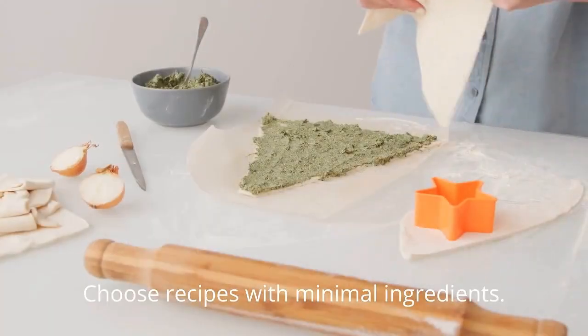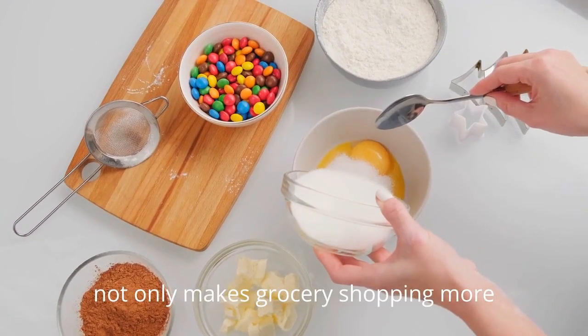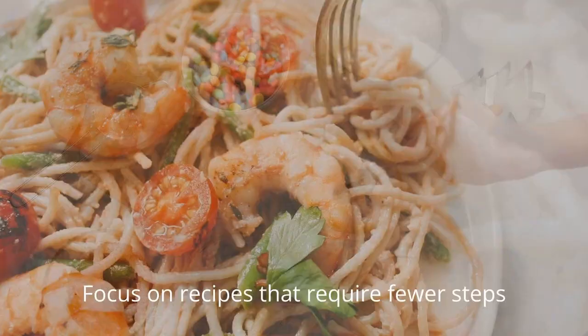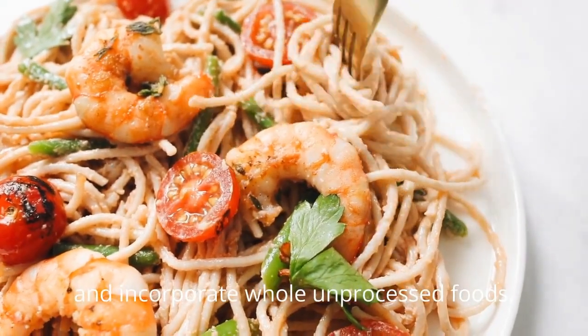Choose recipes with minimal ingredients. Opting for simple yet nutritious recipes not only makes grocery shopping more manageable, but also simplifies the cooking process. Focus on recipes that require fewer steps and incorporate whole, unprocessed foods.